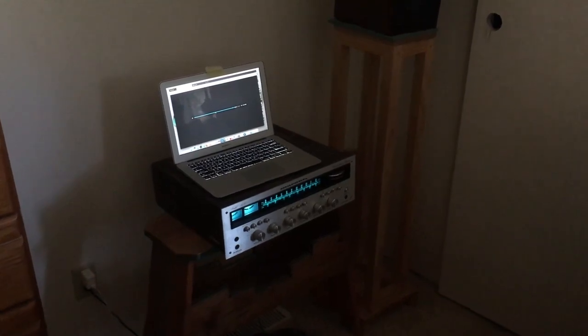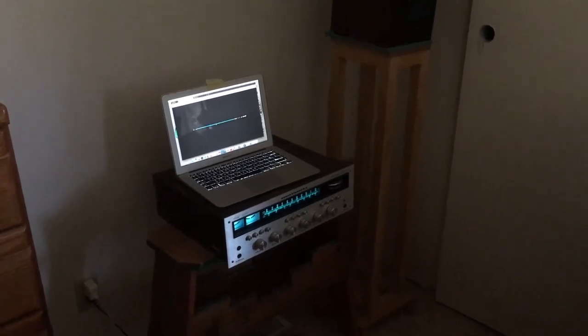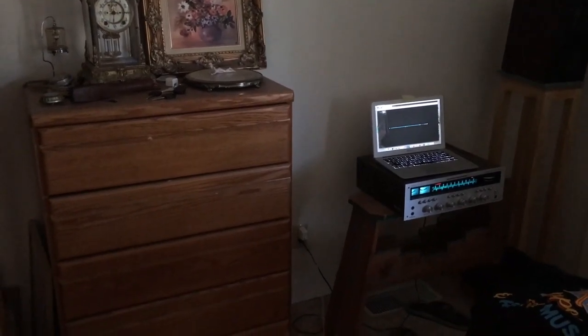If you watched my contest video, you'll learn why it's important to have a music setup in the bedroom. Yes, this is my bedroom music setup. Let's see what a real vinyl community room looks like.